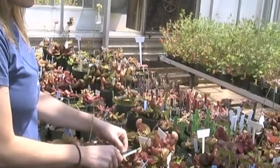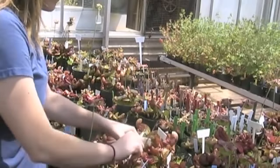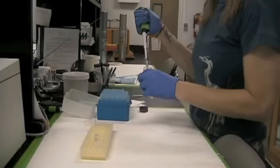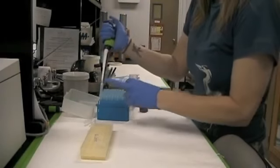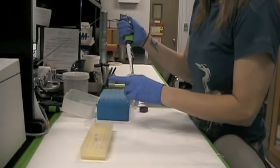To examine these questions, Stevens uses a combination of morphological measures of the leaves and analyzes the prey found in the pitchers. In addition, she extracts DNA from all the different pitcher plant species and uses a genetic analysis to see how they are related to one another.